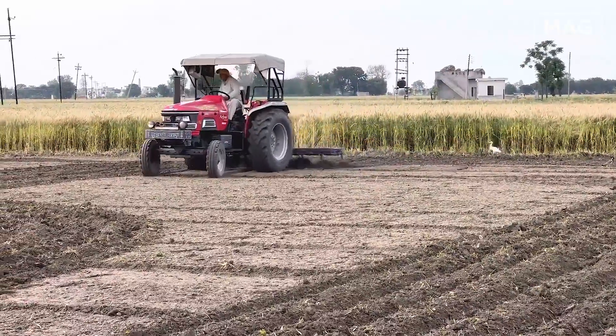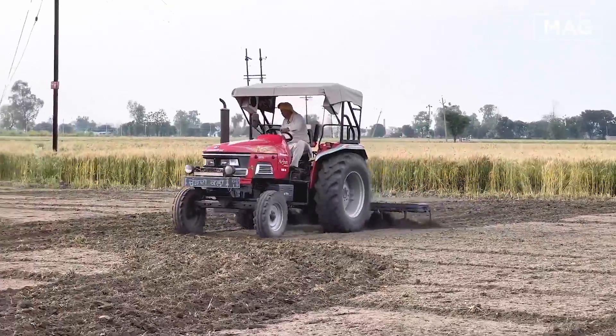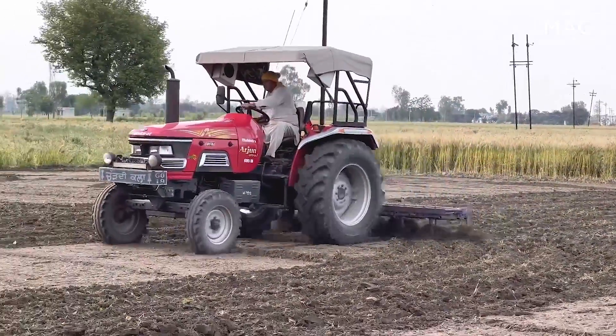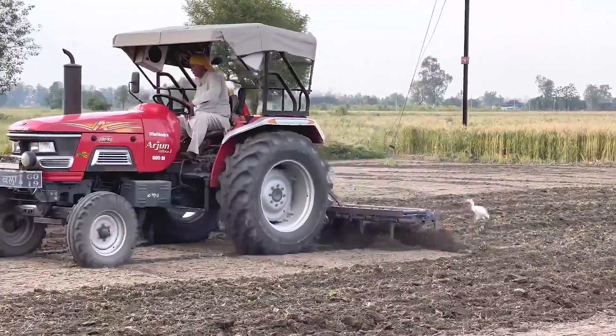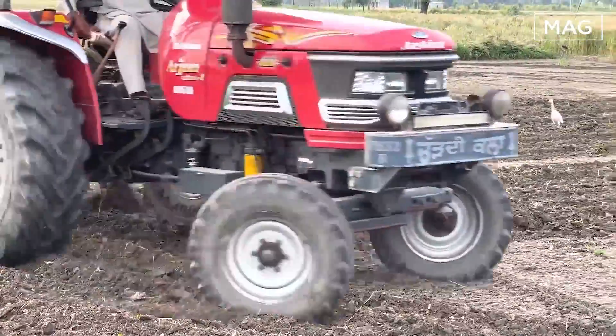Users prefer this tractor because of its compatibility with all types of farm implements like disc plows, rotavators, threshers, harrows, seed drills, and pumps. According to the owner, the design of the tractor gives it an amazing, bold look that attracts young farmers.